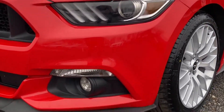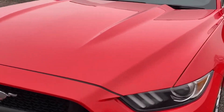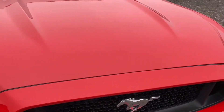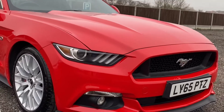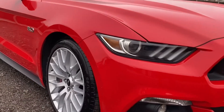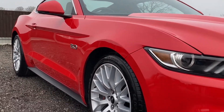Moving in a bit closer — front bumper corner, nothing to report. Moving across the top, a couple of very, very minor stone chips. From 6-7 inches away you can't see anything at all; they have been touched in and certainly don't spoil the overall look of the car. Moving across, very, very difficult to spot.